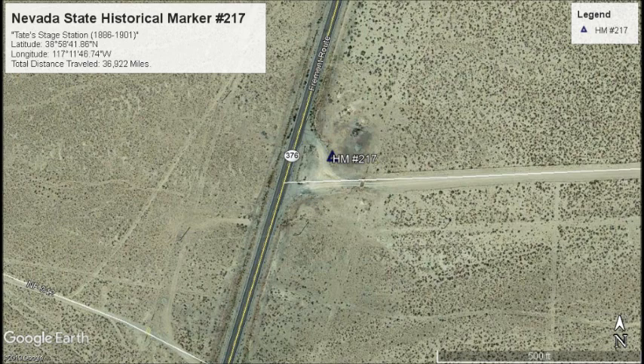Here is marker number 217, Tate's Stage Station, 1886–1901.